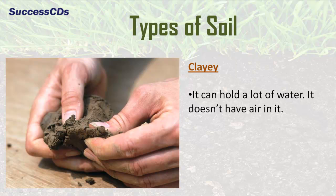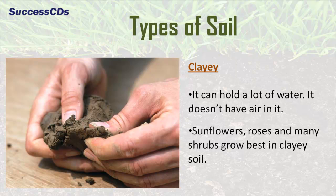Clay soil can hold a lot of water. It doesn't have air in it. Sunflowers, roses and many shrubs grow best in clay soil.